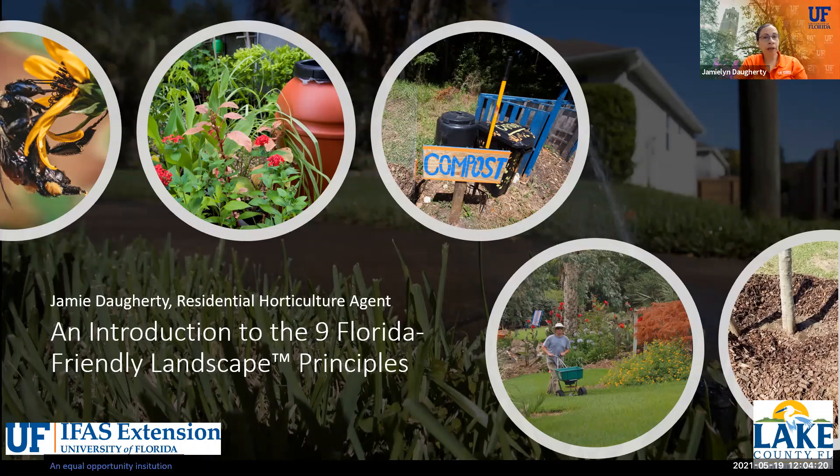My name is Jamie Dougherty. I'm the Residential Horticulture Agent here in Lake County. Today we're going to go over the basics of the nine Florida-Friendly Landscape Principles, and I'm really happy you guys are all here.